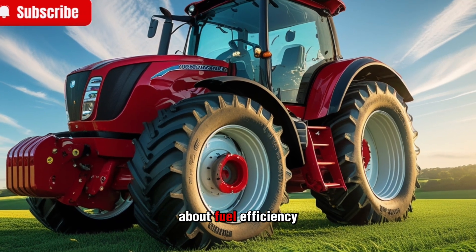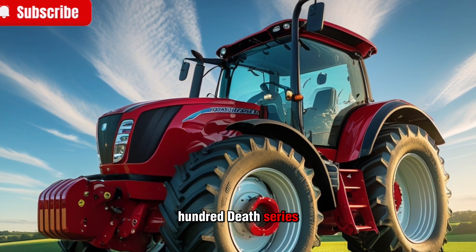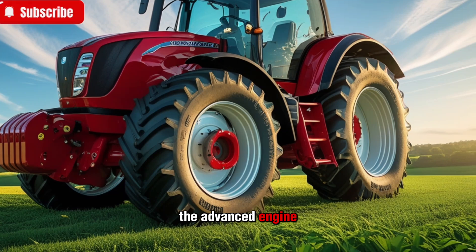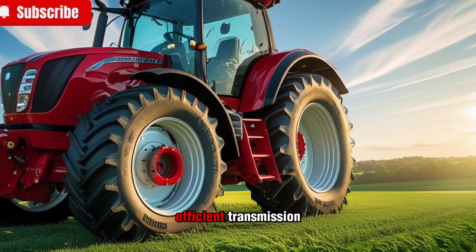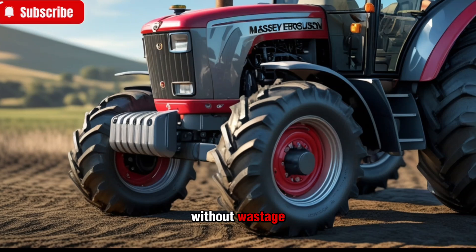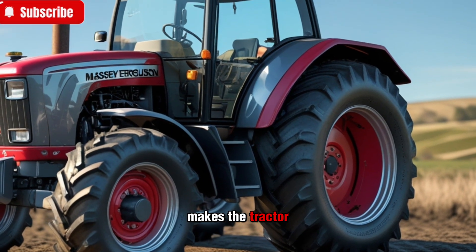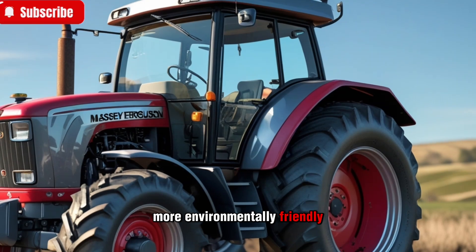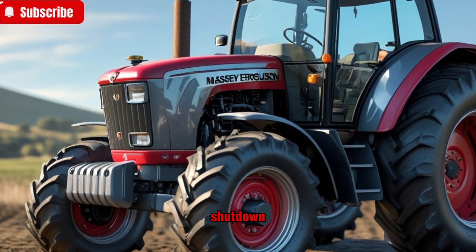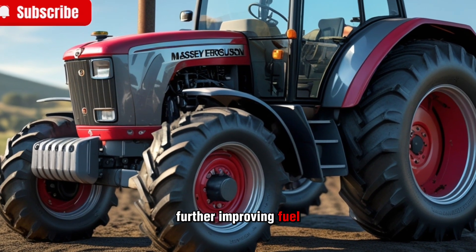Now let's talk about fuel efficiency. Despite its powerful engine, the 8700S series is engineered for optimal fuel economy. The advanced engine management system, coupled with the efficient transmission, ensures that fuel is used effectively without wastage. This not only reduces operational costs but also makes the tractor more environmentally friendly. Massey Ferguson has incorporated features like automatic engine shutdown, which turns off the engine when idle for extended periods, further improving fuel savings.